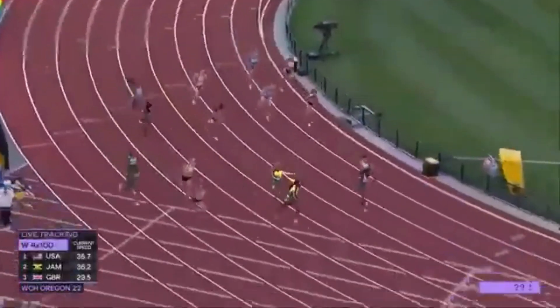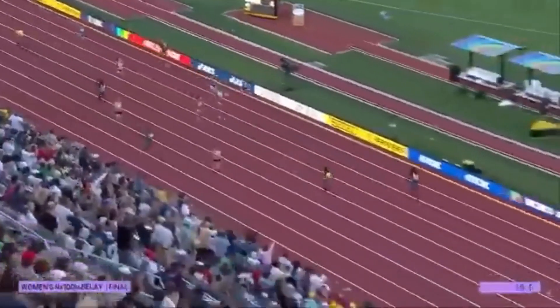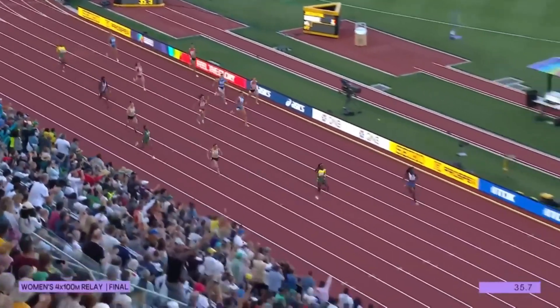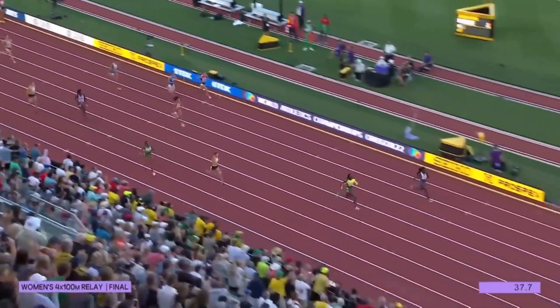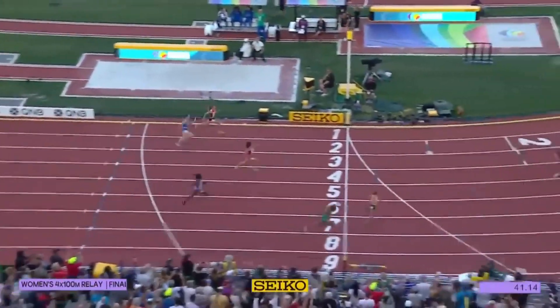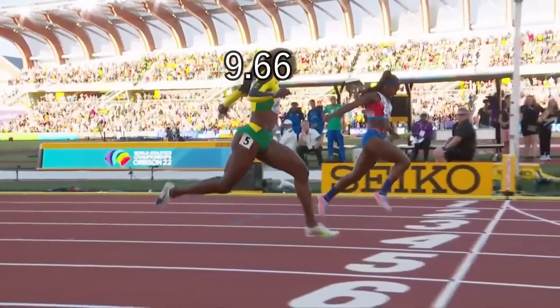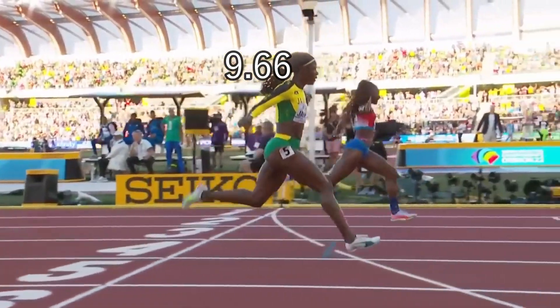That was until Jamaica's Sharika Jackson, in the final of the women's 4x100 meters in Oregon, was forced to chase Twanisha Terry. And even though she barely missed out on getting the gold after making up a huge gap, she surpassed Ehren by running 9.66 — now the fastest anchor leg in history.